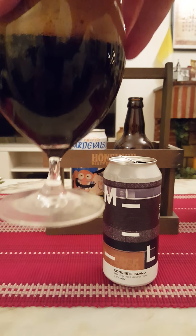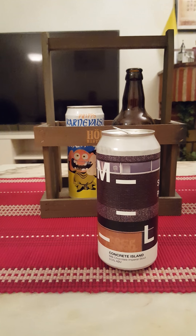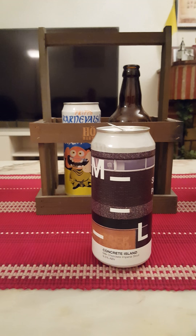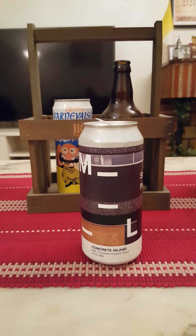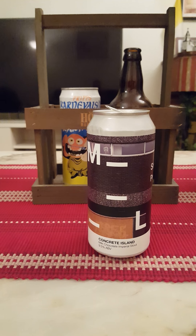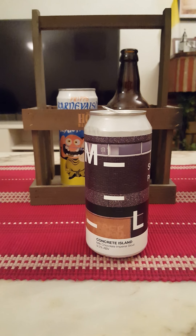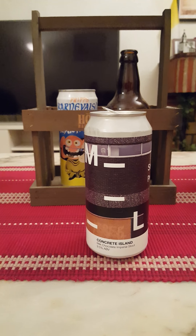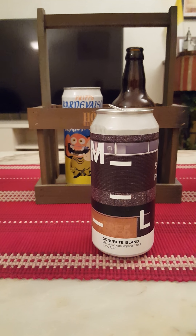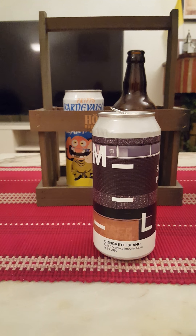Jet black beer — let's get the aroma. Yeah, it smells very chocolatey. Definitely cacao nibs and chocolate up front, dark roasted malts, and a little bit of dark fruit — sweet dark fruits in there. Maybe a hint of licorice, but it smells very nice.